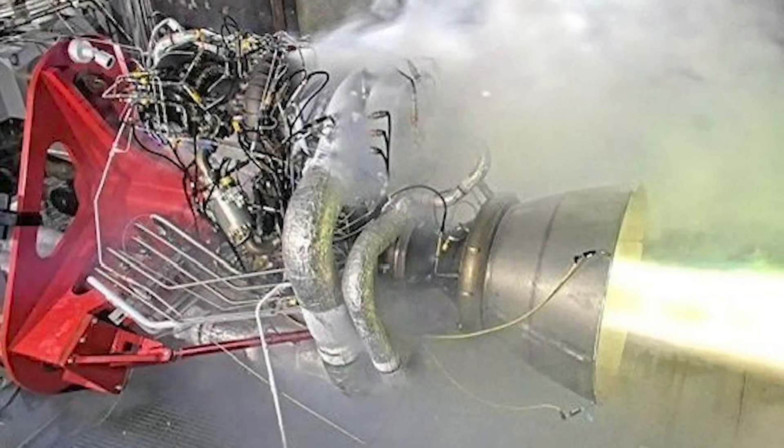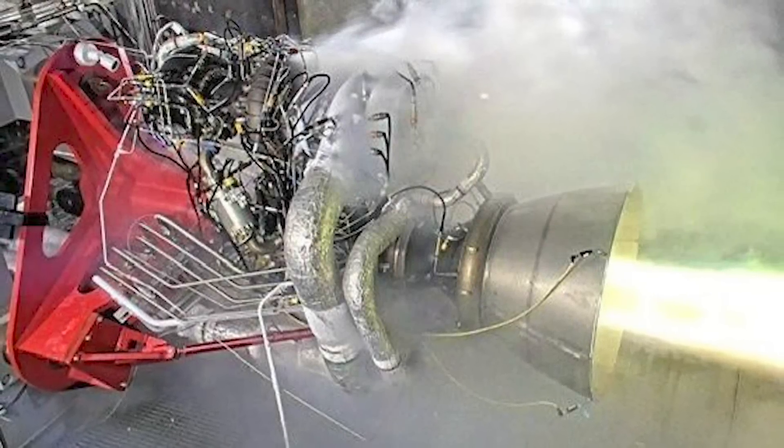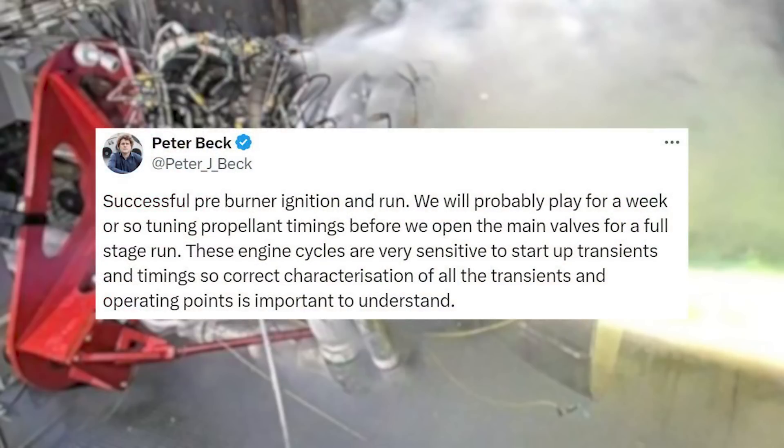Starting back in early July, Rocket Lab CEO Peter Beck tweeted saying: "Successful preburner ignition and run. We will probably play for a week or so tuning propellant timings before we open the main valves for a full-stage run."